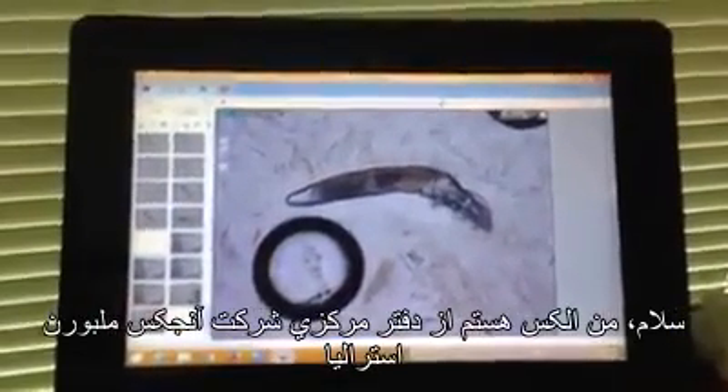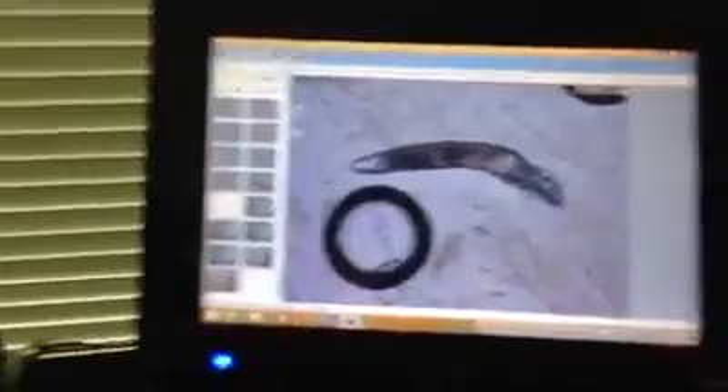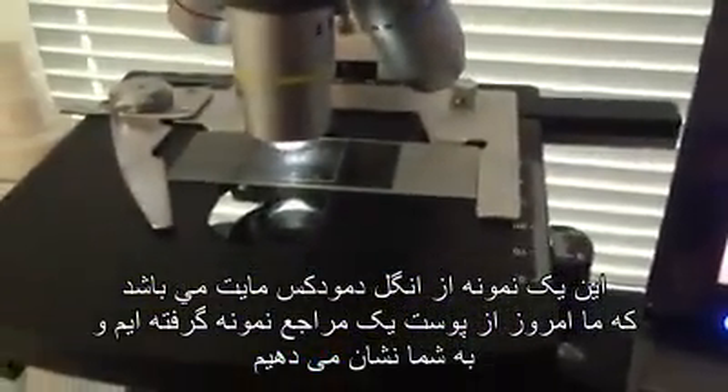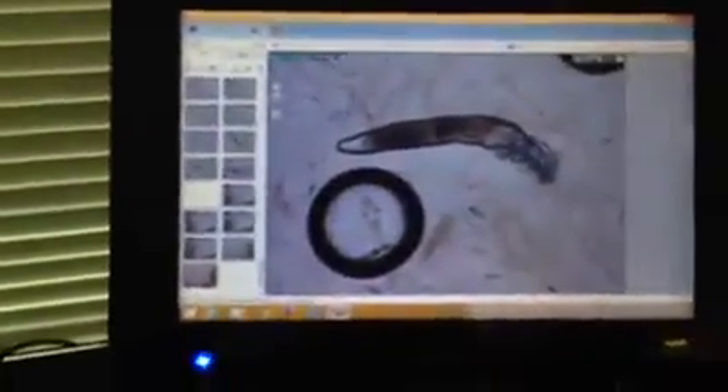Hi, this is Alex from Ungex headquarters in Melbourne, Australia. We've just taken a mite sample from a client and I thought you'd be interested in seeing the result. We found a lot of mites on her.